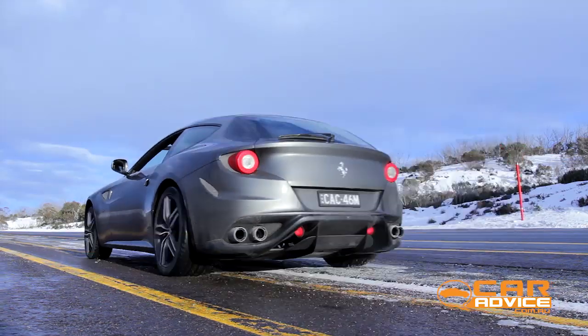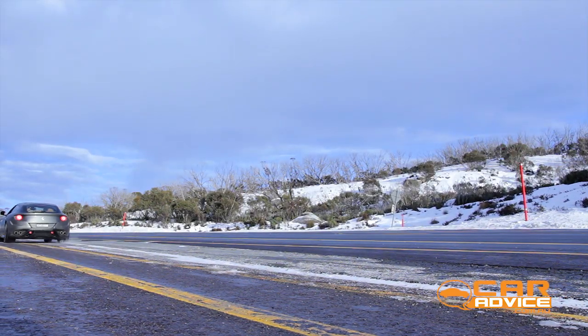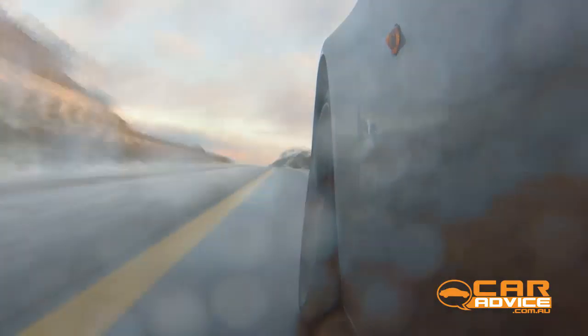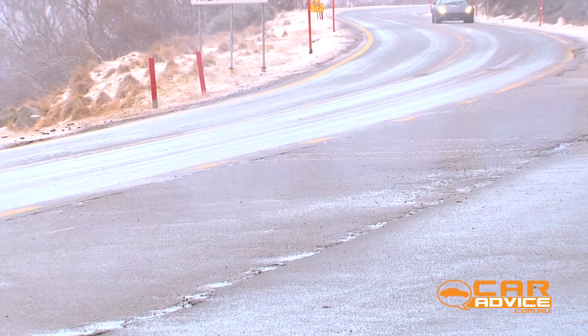The linear power delivery on a hilly road coated in a fresh layer of snow is simply stunning. You can sense all of the traction control ingenuity Ferrari developed in Formula One before the technology was banned.